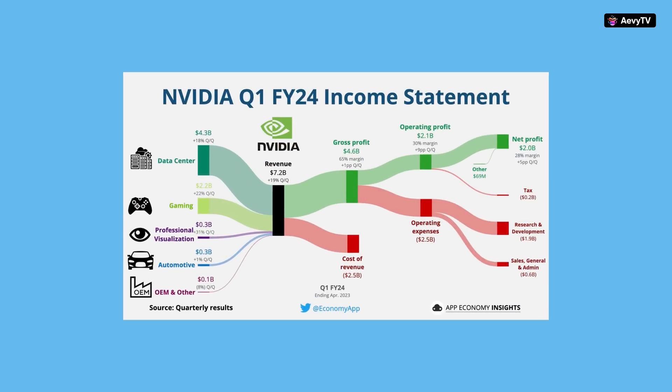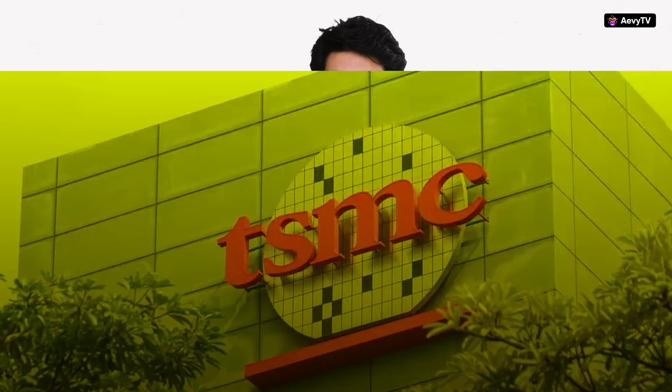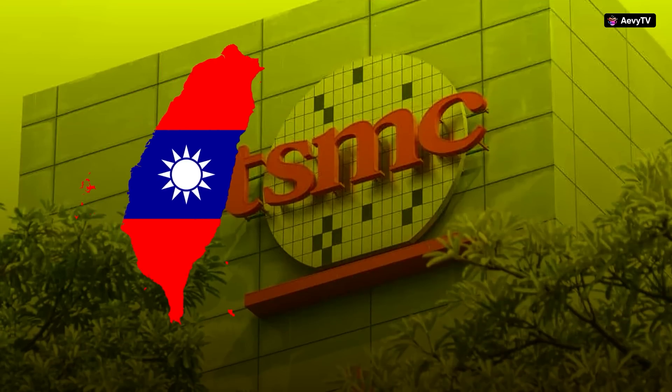Now let's look at where Nvidia is spending their money. They spend almost $2 billion on research and development. This is the advantage of being a fabless company — Nvidia puts most of its effort into research to make the best GPUs in the world and very little into manufacturing. They've outsourced manufacturing to multiple players, one of the major ones being TSMC.